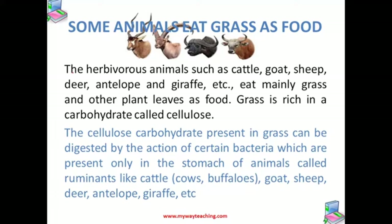Before that, we need to understand that the herbivore animals like cattle, goat, sheep, giraffe, deer, etc. eat mainly grass and other plant leaves as food.